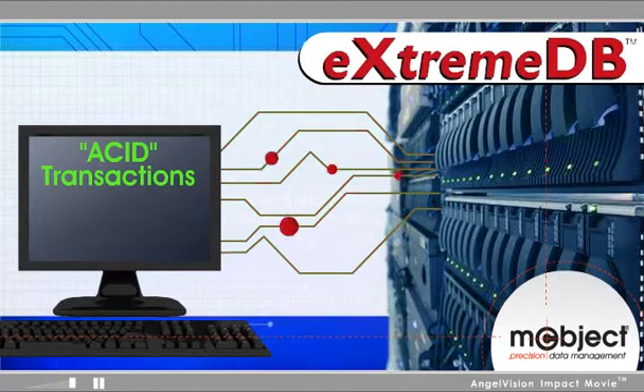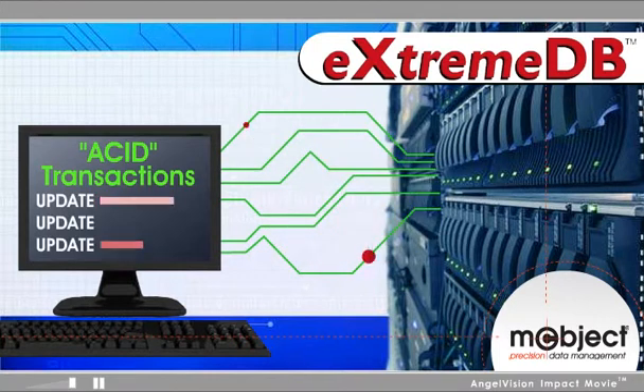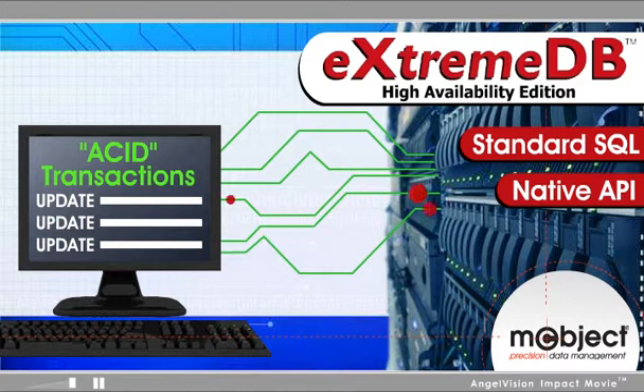XtremeDB supports transactions with the ACID properties in order to safeguard data integrity, guaranteeing that updates will complete together or the database will roll back to a pre-transaction state. You can access our database with industry-standard SQL or a faster native API. We also offer a popular high-availability edition for systems that require non-stop database operation.